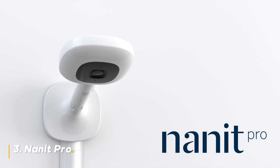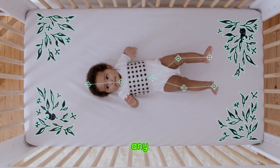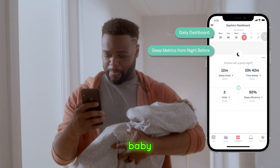Number 3: Nanit Pro. The sound and motion alerts are highly customizable, and the two-way audio lets you communicate with your baby at any time. Plus, the Nanit Pro offers sleep tracking insights that can help you understand and improve your baby's sleep habits.